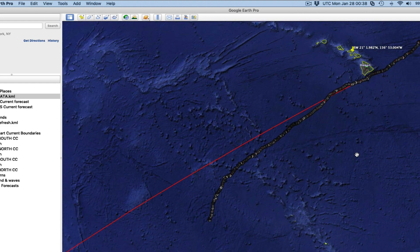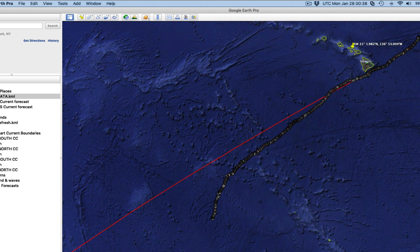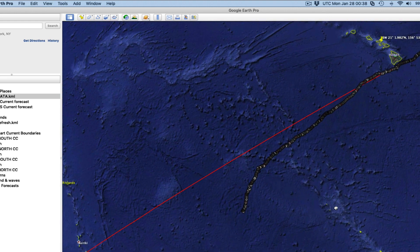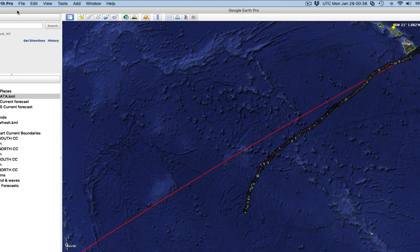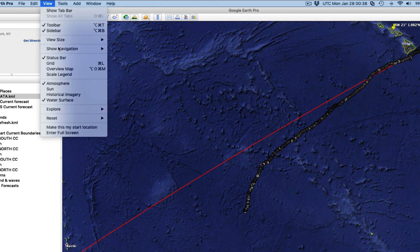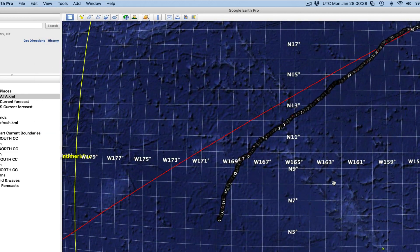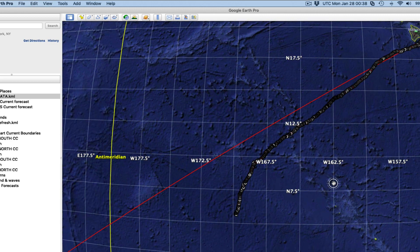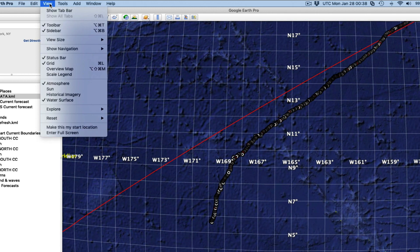You can also go up to View and turn on a grid. Sometimes we have a lot of complex things overlaid, so the grid could just be in the way — but keep in mind it's there under View > Grid.